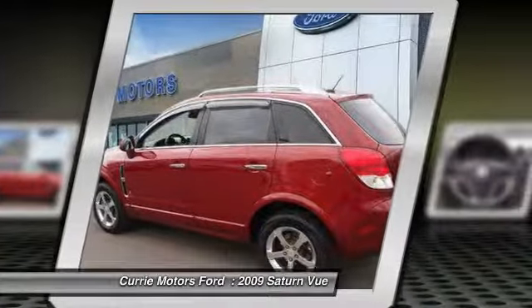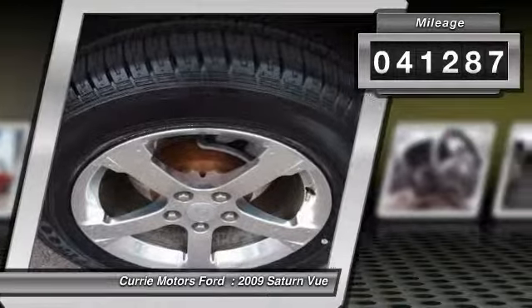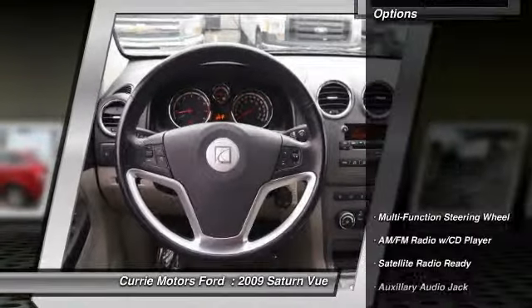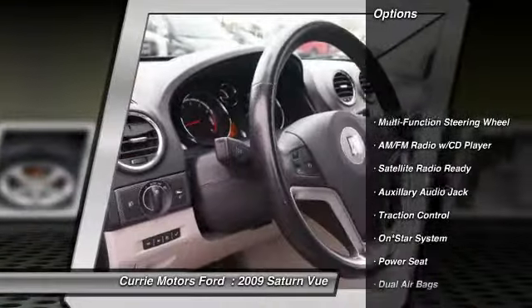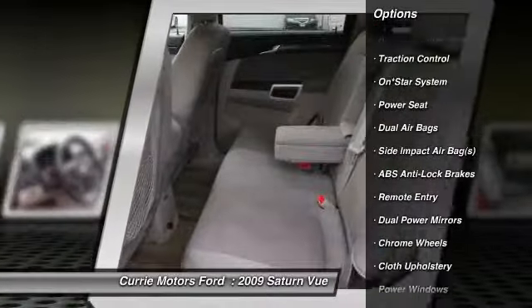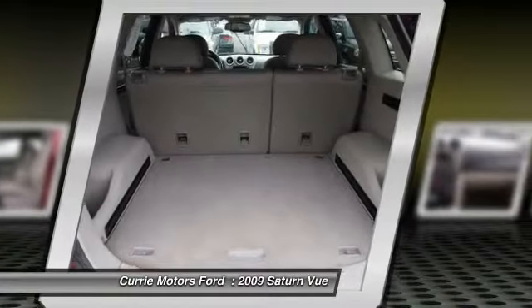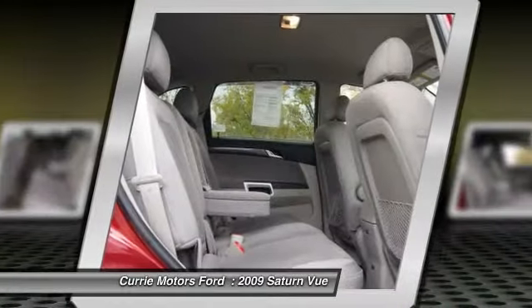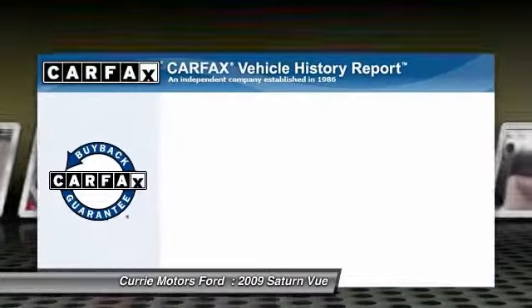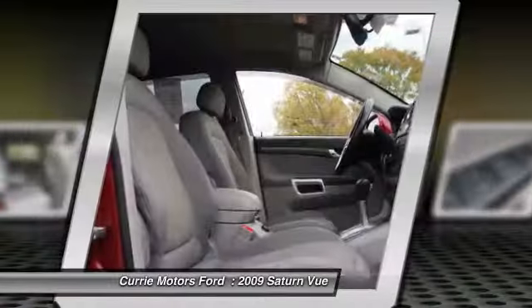This vehicle has less than 45,000 miles. Here are some of this vehicle's great options. This vehicle qualifies for Carfax buyback guarantee. Come see the car for yourself.